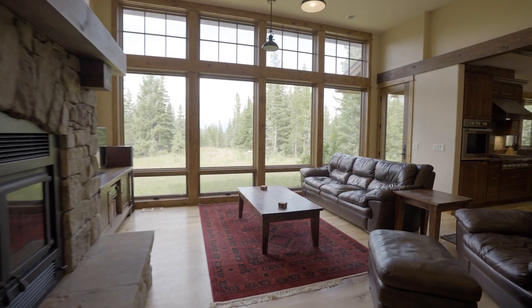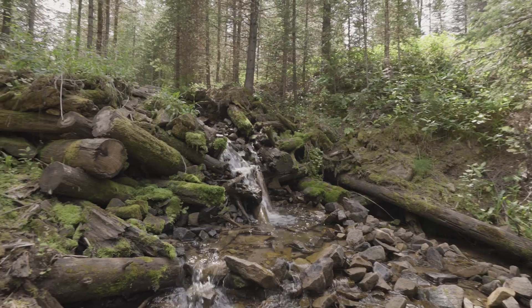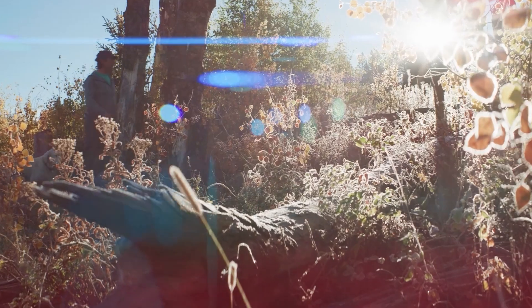Experience the perfect blend of luxury, nature, and recreation in this exceptional Big Sky property. Schedule your private tour today and discover the tranquility and beauty of Buckridge Ranch. So long from Big Sky.